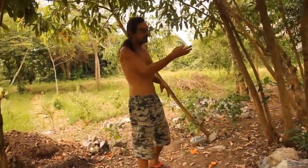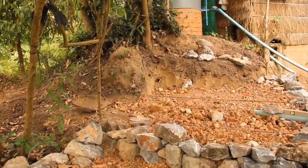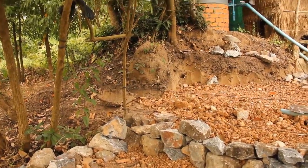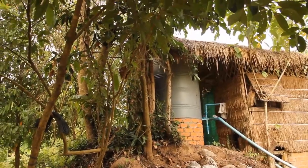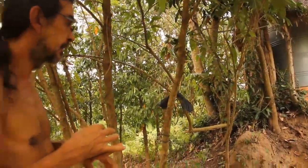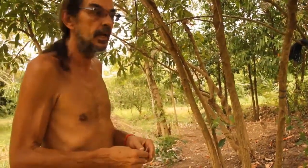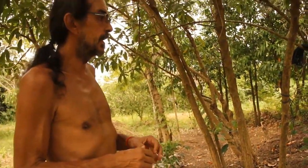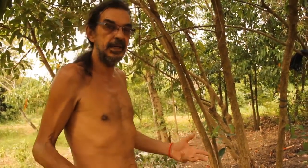This is an old termite mound from the time of the jungle. 25 years ago this was untouched jungle. About 15 years ago they started to take wood out of the jungle and make agricultural farms. So there's still a lot of potential in the soil.